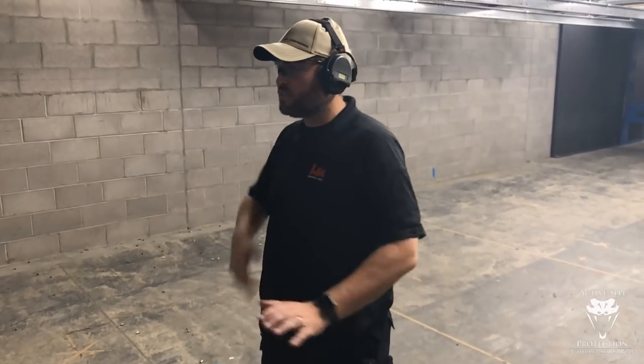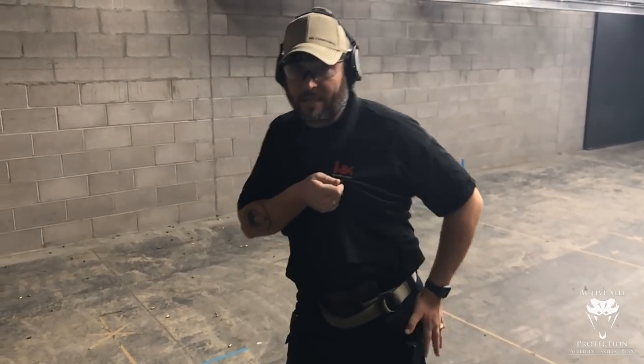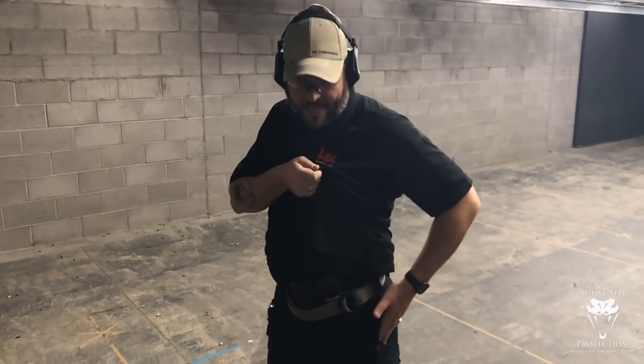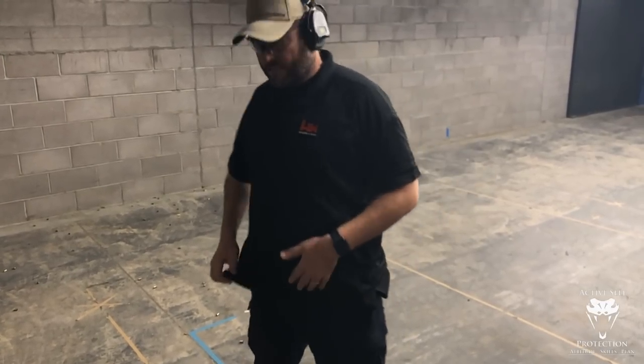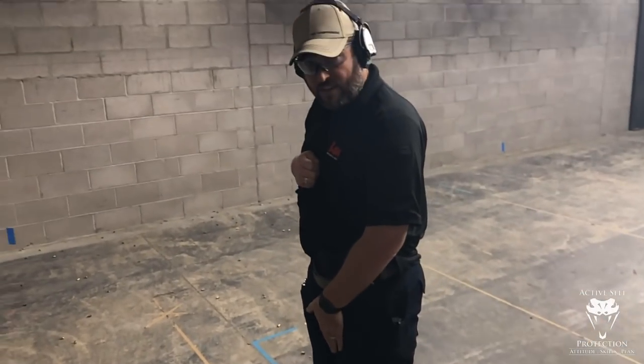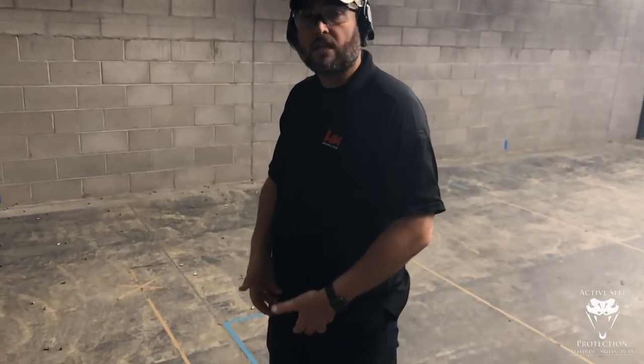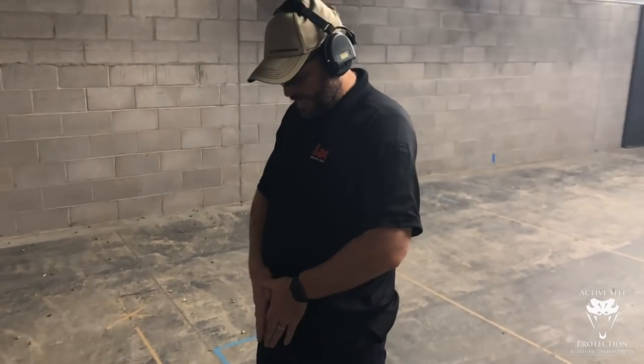The second I get that gun out and it's in my hand, it's pointed from that moment forward. With appendix carry, what we tend to see on strong-side carriers is when they hear the beep they bend over, which can push the muzzle out in a bad way. With appendix, if I'm standing flat-footed in a classic ISO stance and my feet are too close, when I go to draw I can point the gun at my feet. Also for those of us who are a little fluffy, the gun can tip inboard just a little bit. A wedge on your holster will push that out and keep the muzzle pointed correctly.